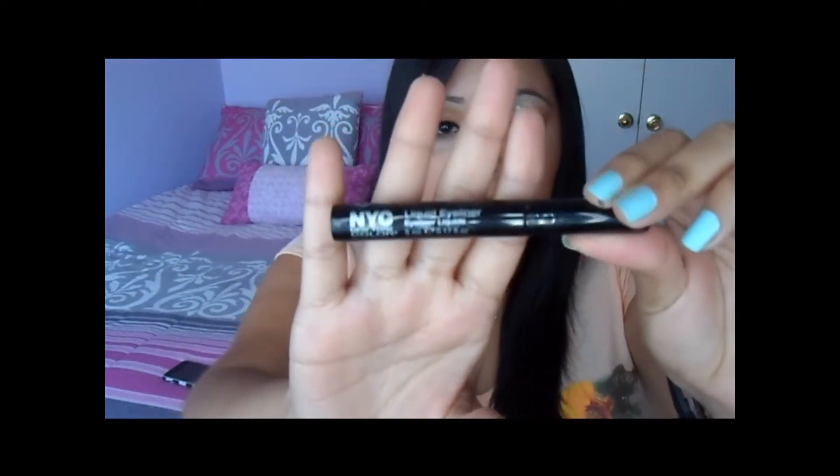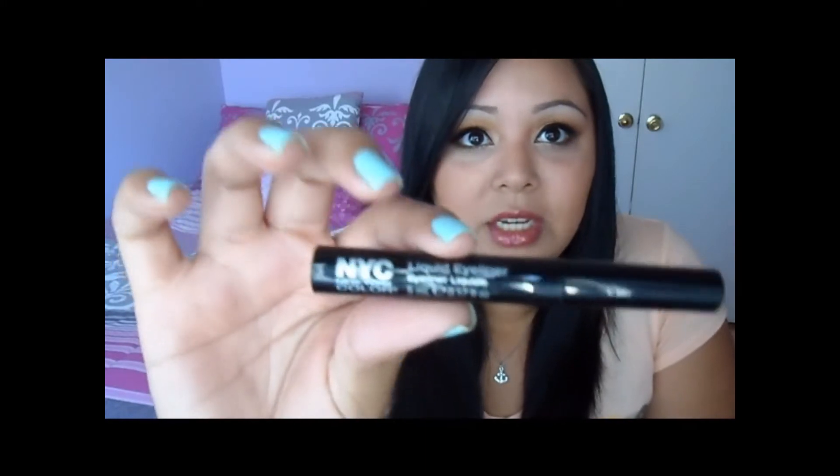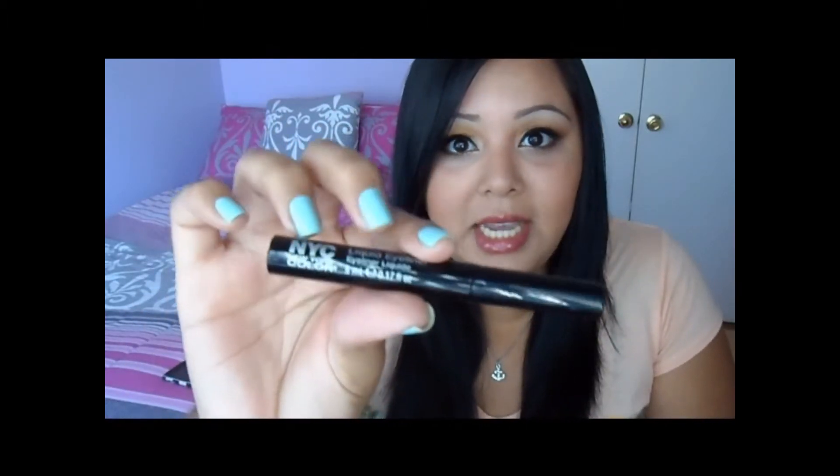The first one is the NYC Liquid Liner in Black. It's just a black eyeliner with a little brush-type applicator. I love this — it is so black and it dries super matte. Also, I forgot to mention: these are all drugstore eyeliners. I can't justify buying a high-end eyeliner when there are drugstore ones I really like. So all of these can be found at a drugstore. This is the NYC in just black.